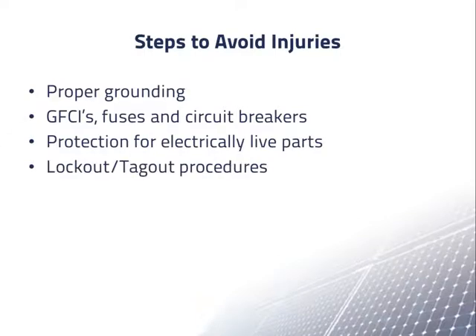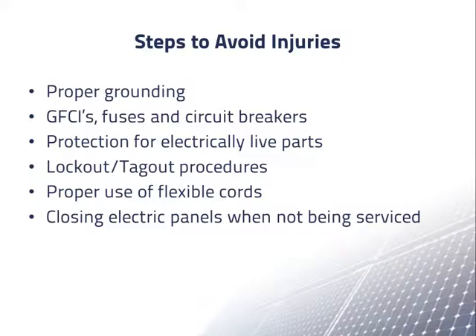Additional protective steps include lockout/tagout procedures, proper use of flexible cords, closing electric panels when not being serviced, and training.